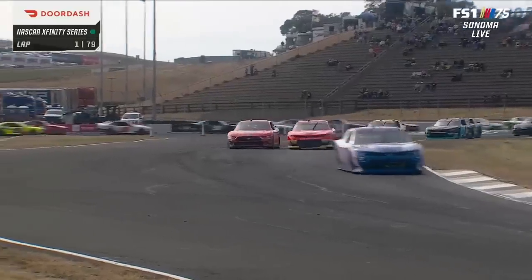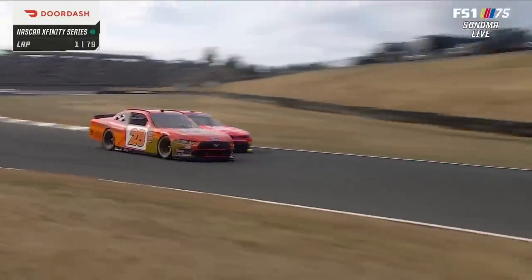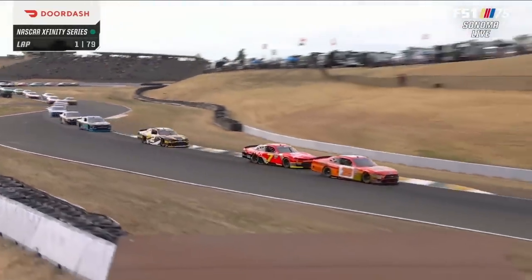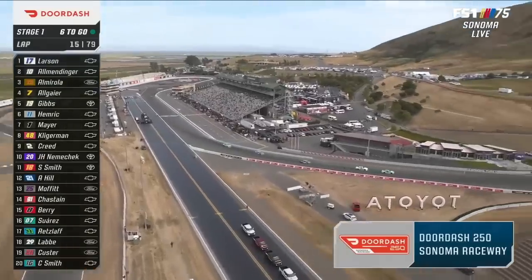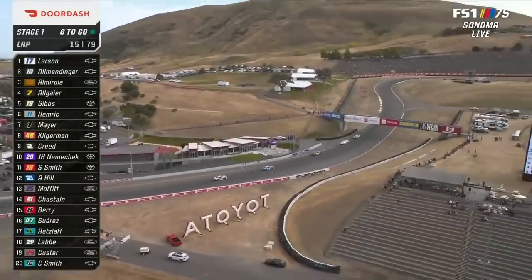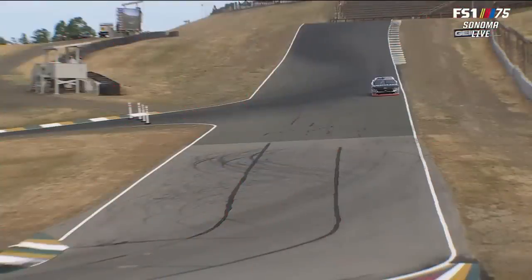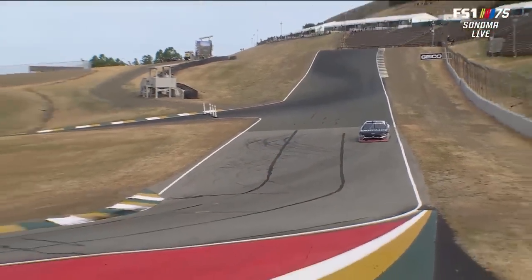Eric Almirola making his second start in 2023 in an Xfinity car, driving the 28. Fast in qualifying, good in the race. Gets by Allgaier for that runner-up position. We've been green so far. We did have a couple of cars off the track when we were away — not enough to produce a caution. Joe Graff Jr. in turn four.